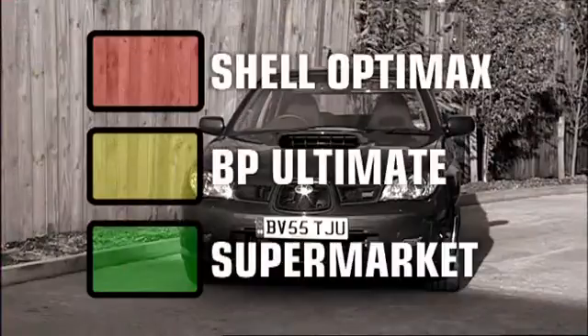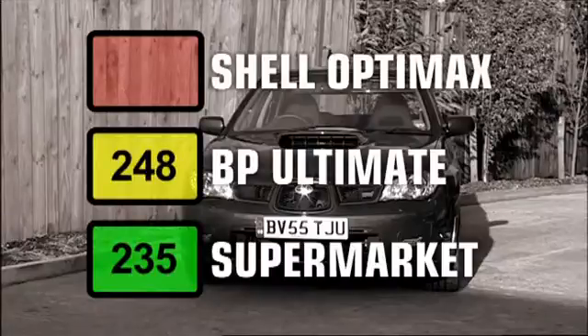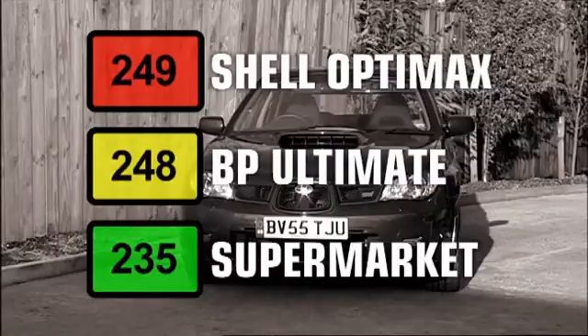Here are the results. On ordinary unleaded, the Impreza put out 235 BHP. But on BP Ultimate, it was 248. And on Shell OptiMax, it was 249. So clearly, the fancy fuels here are well worth the extra money.